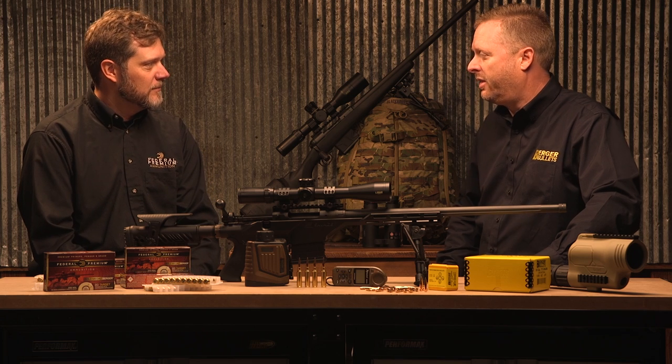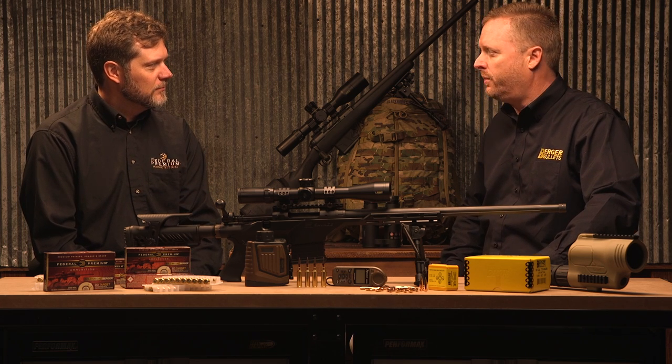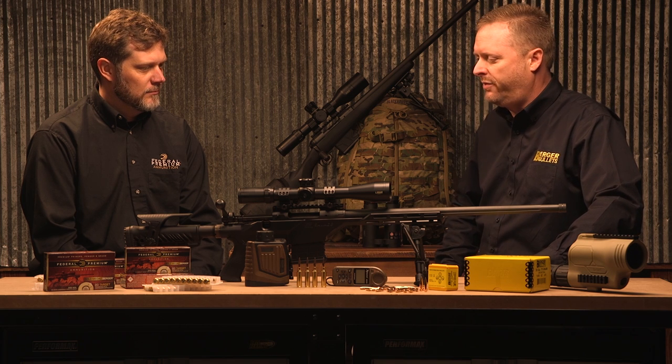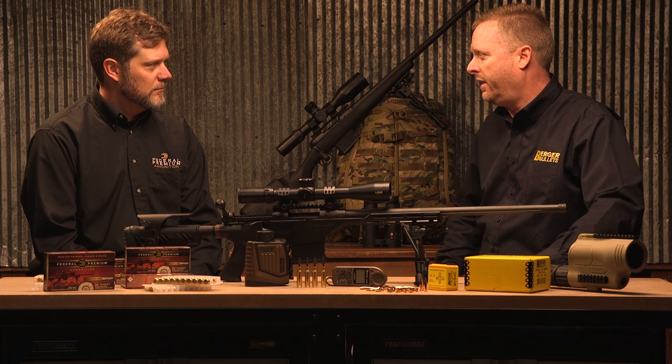The 185 Juggernaut — it's been a real pleasure to see that being a best-in-class bullet for long range F-class and high power shooting as well as PRS. The catchphrase 'Juggernaut' actually came from its ability to work its way through the transonic stage to subsonic.